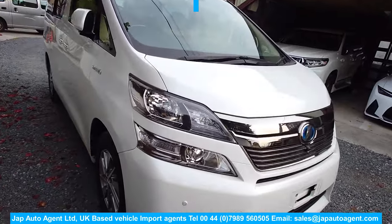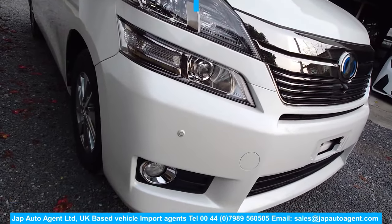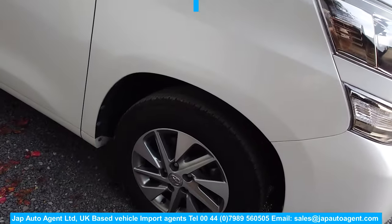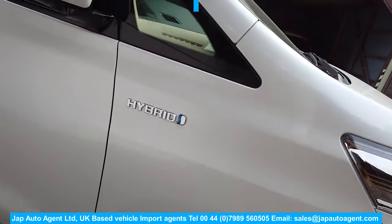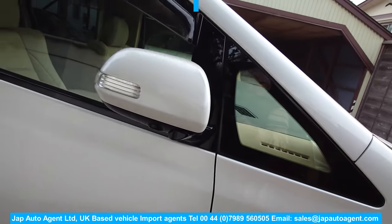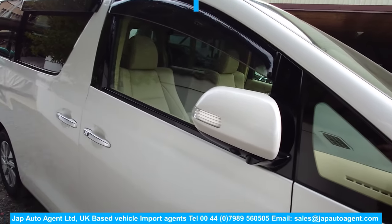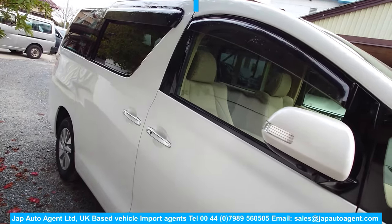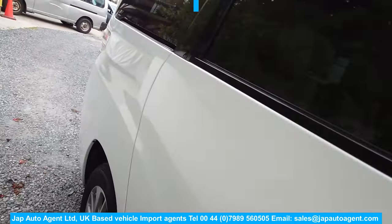It's got HID AFS lights, all-round parking sensors, front fog lights, standard factory alloys with good tyres. You can see it's the hybrid system. This one also has all-round cameras, which is an option not on all of them. So it's fully specced.